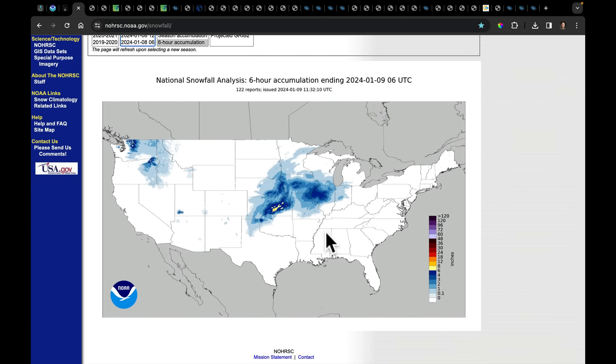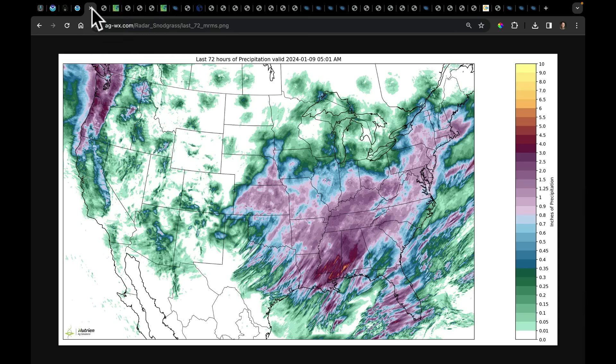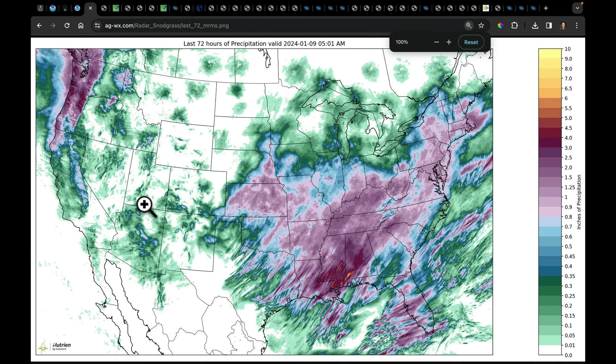This has been a pretty potent system on both ends. We're going to watch the next one coming into the Pacific Northwest — that again will be system number two of three. On the rainfall side through 5 a.m. this morning, we noticed some of the rainfall totals had hail mixed in as well, with some totals easily in the three to five inch rain range.